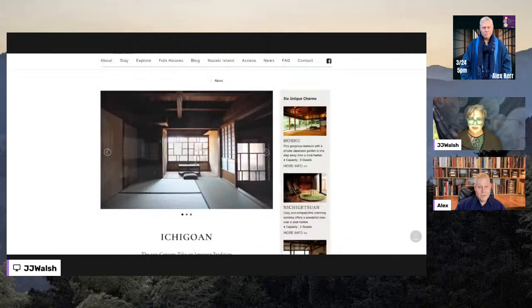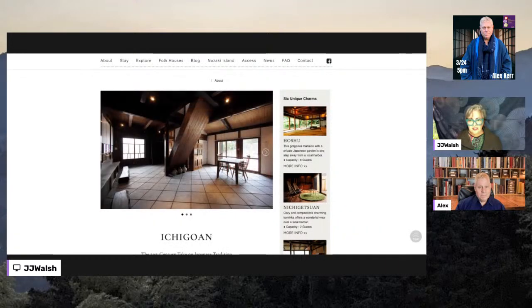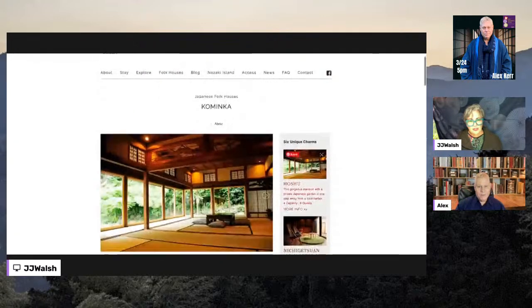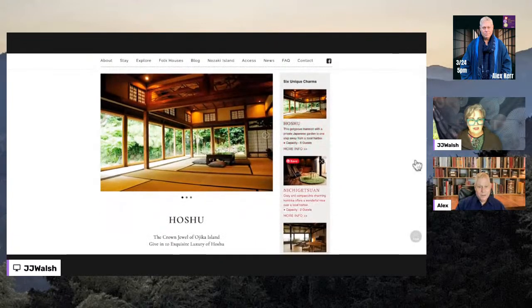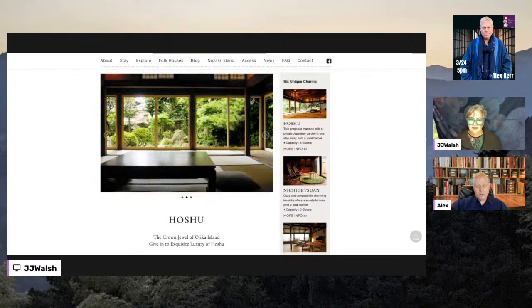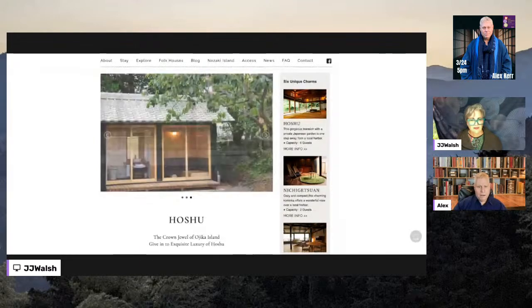Beautiful. And the gardens — some of them have these amazing hoshu. This one was a samurai house and very grand — it actually had these old trees, a kind of palm that live to be hundreds of years old. We kept absolutely every tree that we possibly could. Absolutely beautiful.